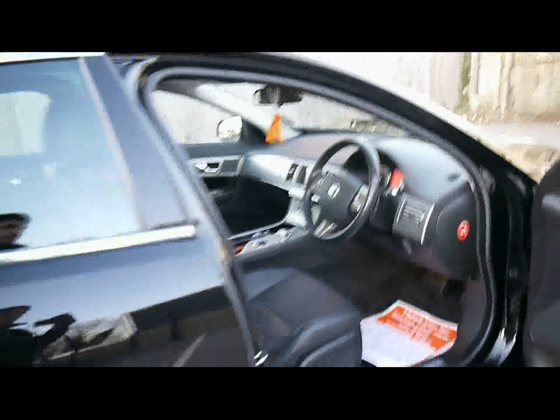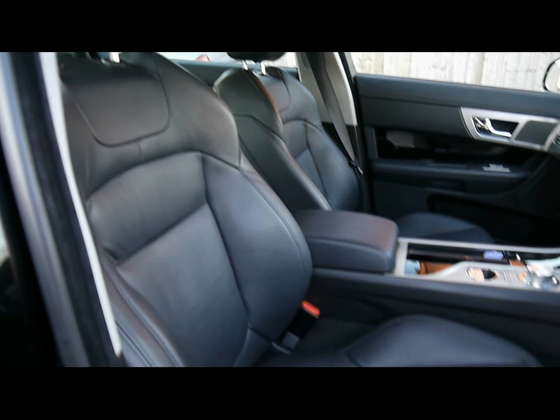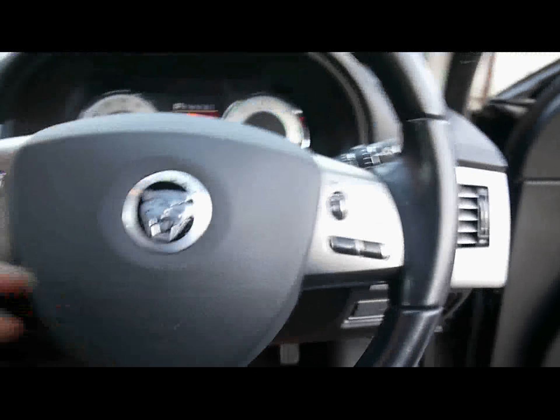Moving inside the car, we've got a full black leather interior. All of the upholstery is in perfect condition — no rips or tears on any of the seats. Both front seats are electrically operated and heated, and the rear seats as well.